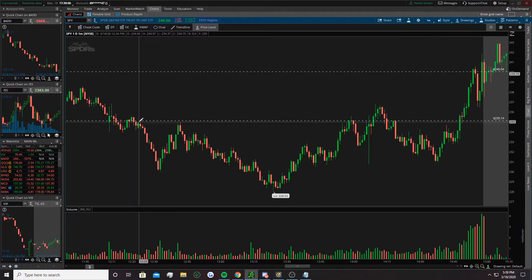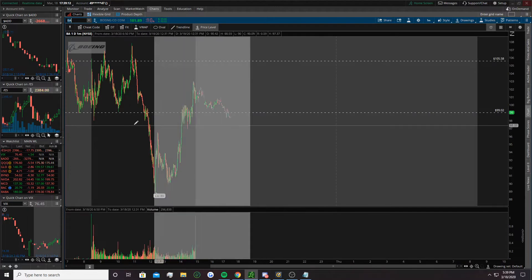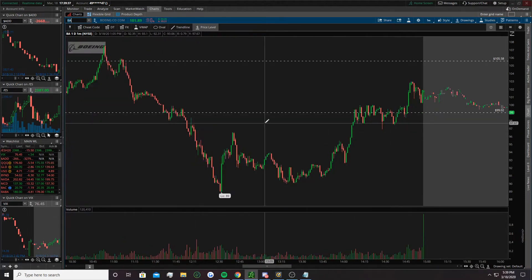That doubles how strong the confirmation is — that's when you really want to get in, when you see it fail. Those wicks are confirming it even more. Really good play there. BA — I really like posting BA right now. The three-rule: you had one, two, three tests — three is where it went through. I like to use the three rule a lot; it doesn't always work but it's about a 60% thing from what I've seen. It ripped through my level; 99 was the break below, and again it failed, came up, rejected, and had a strong fall.